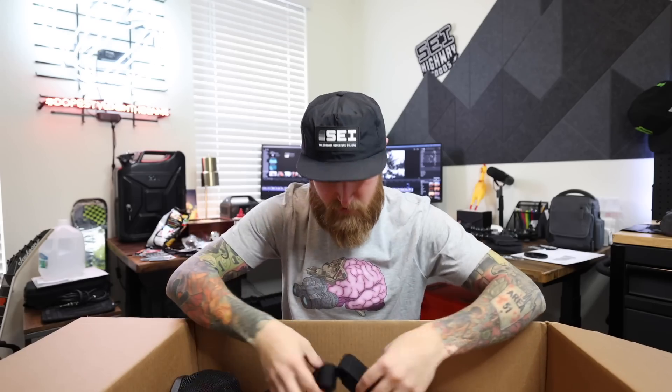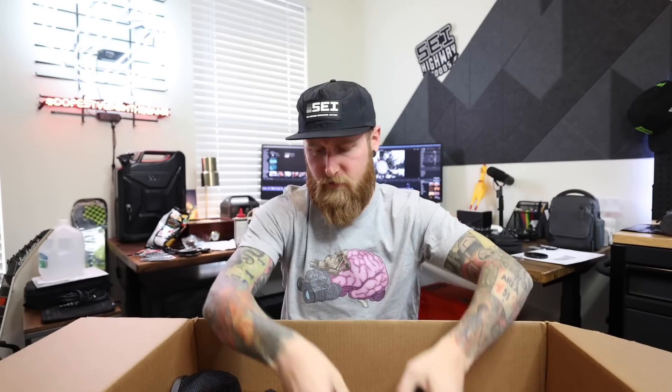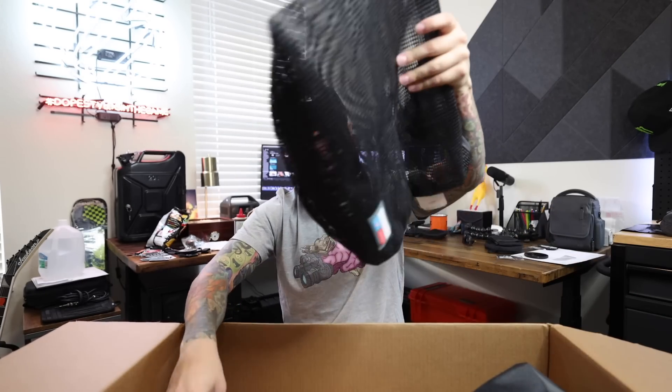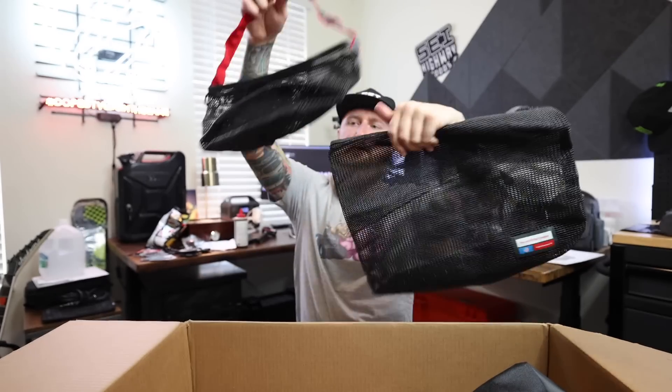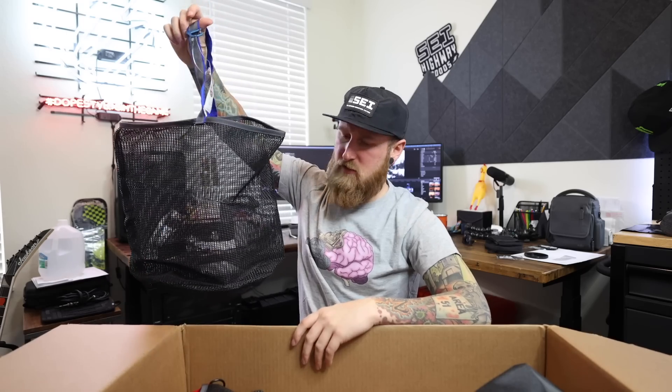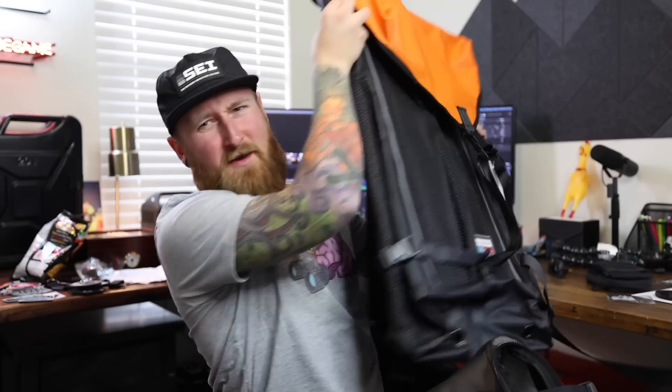They also included some pouches, probably for flashlights and things like that. There's also what feels like a dry bag with straps to hang it, and two different size mesh bags for organization. Not sure if I'll use those as a laundry basket or out on the road. But the tire carrier trash bag is what I'm most excited about — while there's still daylight, I'm going to go put this on my truck.